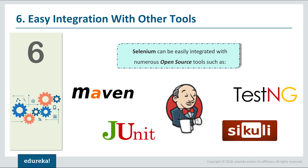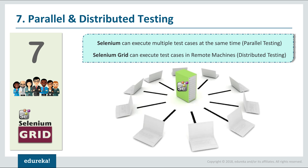The next reason is parallel and distributed testing. Executing multiple test cases at the same time is called parallel testing, and executing them on remote machines is called distributed testing. Selenium Grid is used for this purpose. By performing parallel and distributed testing you save time, you don't need extra machines, and you can execute the same test cases on different web servers.